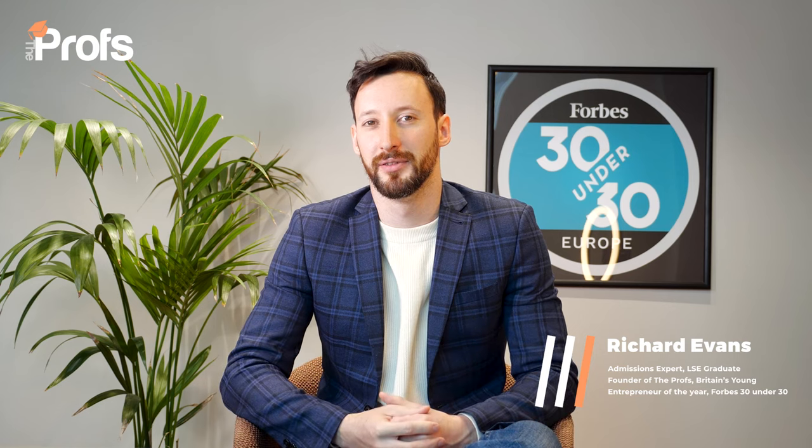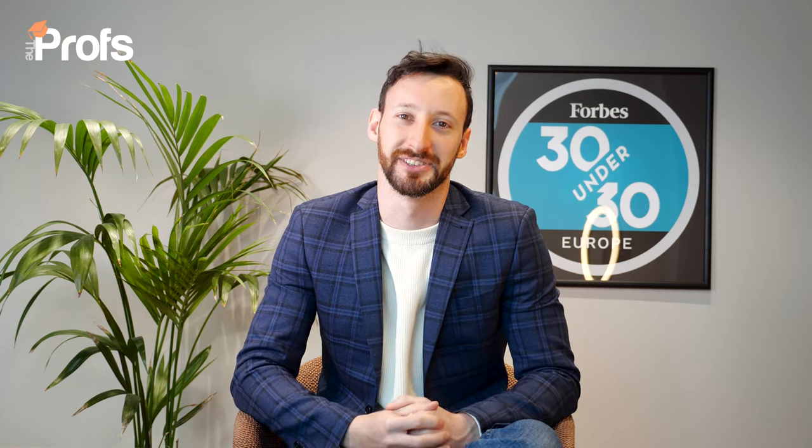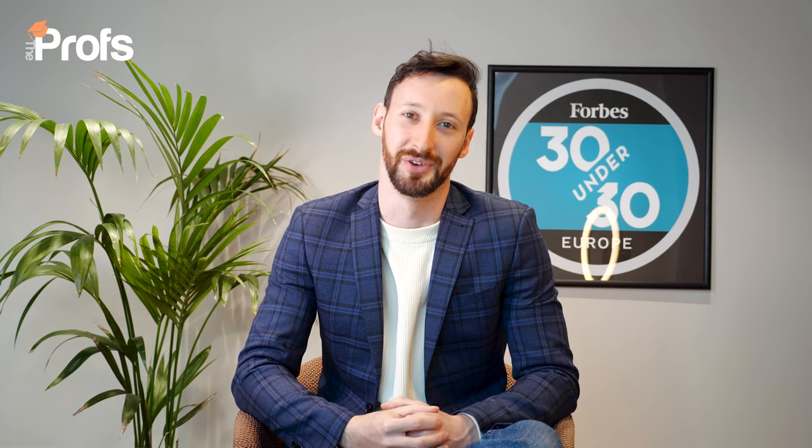I was having dinner last night with an admissions officer from a top business school and I asked for fun, what are the most common postgraduate application mistakes you see? Without batting an eyelid, they reeled off five frustrating mistakes they see all the time. I've added a couple more of my own in this video to bring you the most common postgraduate application mistakes that will torpedo your chances.